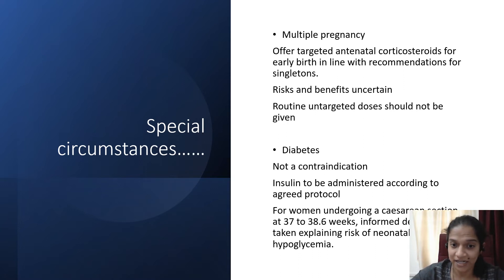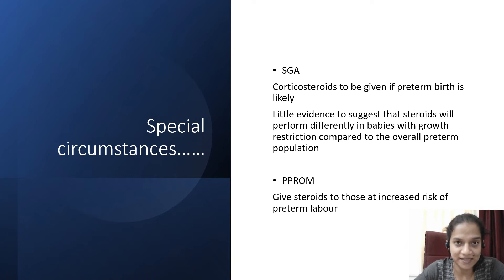Diabetes is not a contraindication. Insulin should be administered according to protocol because steroids are likely to increase blood sugar levels, so you may have to adjust insulin doses in a diabetic woman. For women undergoing caesarean section at 37 to 38 weeks, explain the risk of neonatal hypoglycemia, particularly when diabetes is already present. For small for gestational age babies, corticosteroids are to be given if preterm birth is likely, and there is little evidence to suggest steroids perform differently in growth-restricted babies compared to the overall preterm population. If there is PPROM and delivery is likely to happen soon, it is always better to give steroids.